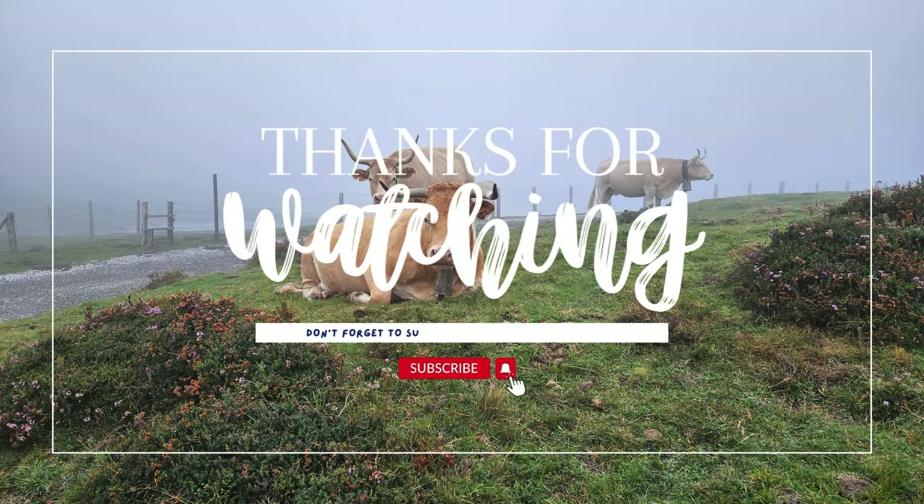So that is it for today. I hope you enjoyed the walk. Let me know what other videos you'd like to see, and I'll see you again soon. Thank you. Bye.